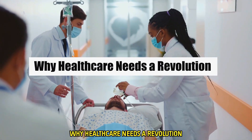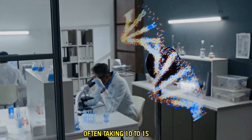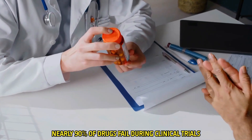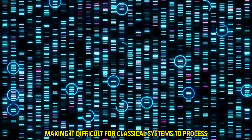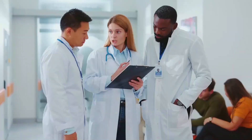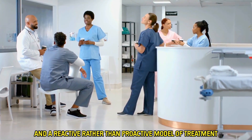Why does healthcare need a revolution? Healthcare, as it stands today, faces monumental challenges. Drug development is long and expensive, often taking 10 to 15 years and over $2 billion for a single successful drug. Nearly 90% of drugs fail during clinical trials. Genomic data is vast and overwhelming, making it difficult for classical systems to process. Personalized care for chronic diseases remains out of reach due to the complexity of patient data. Hospitals around the world deal with outdated infrastructures, inefficient systems, and a reactive rather than proactive model of treatment.